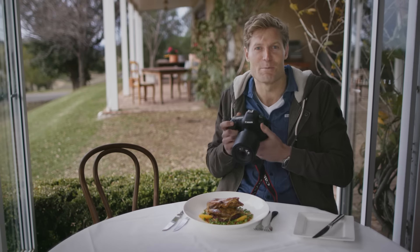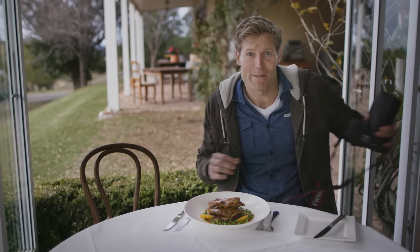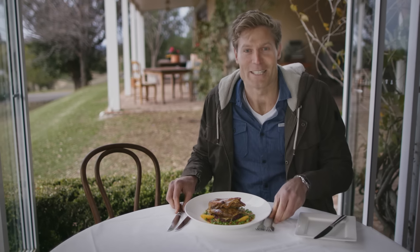I think I've finally managed to capture my landscape on a plate. There's only one thing left to do — that's to dive right in.